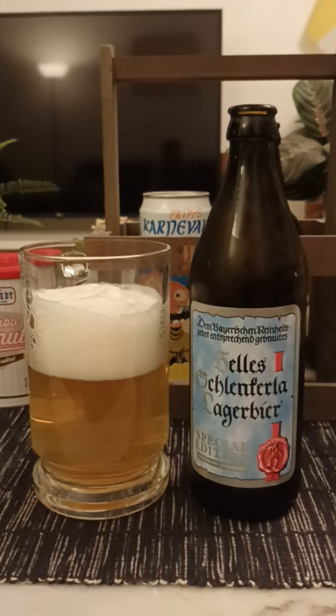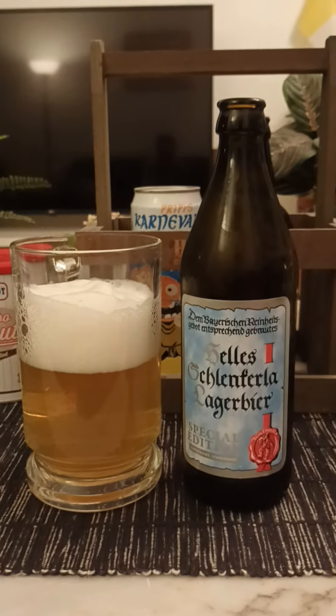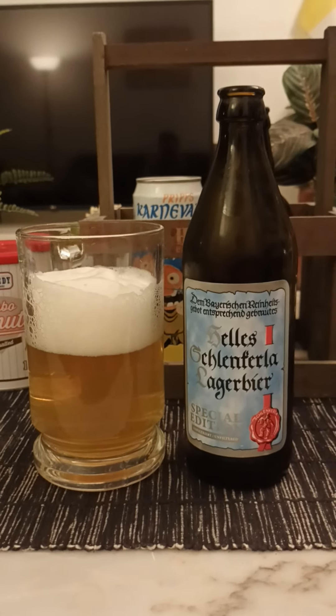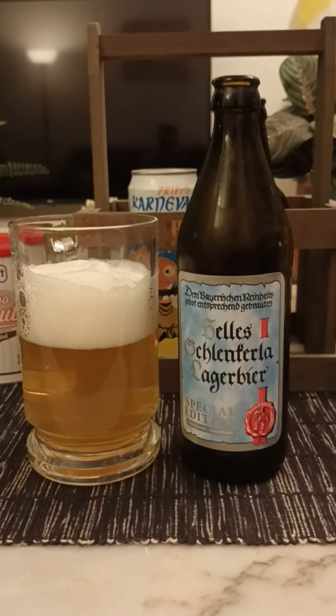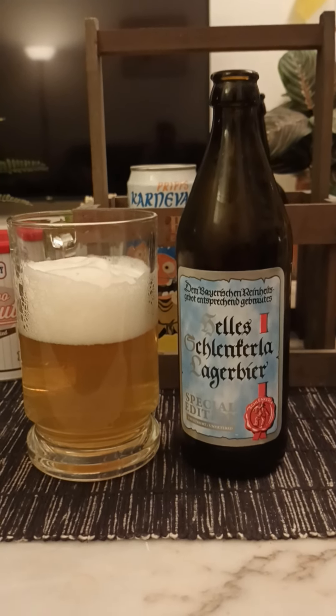Right off the bat, let's go to that smokiness, because I guess that's what you all are expecting — is there that smoky character, that massive smokiness? Which is kind of a love-or-hate smokiness for many beer lovers. It's either a love or hate taste, and I personally do love it, but I know it's very special.